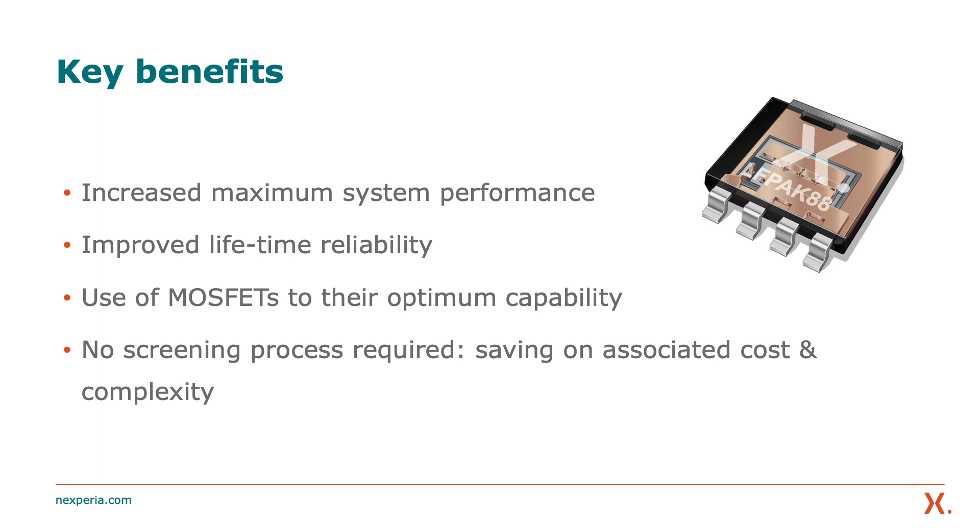The reason this sharing is important is that balancing the spread of power across all parallel devices means less stress for any single MOSFET. There is no screening process required to achieve this, and no special selection of devices needed to achieve the required current rating, which in turn minimizes any associated cost and complexity.